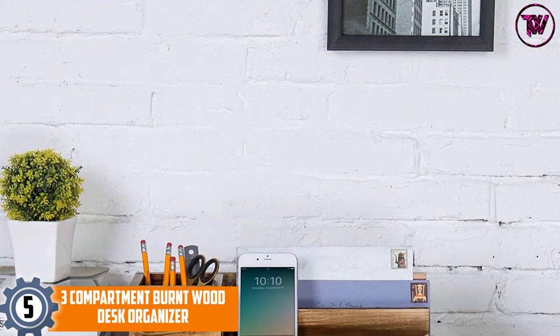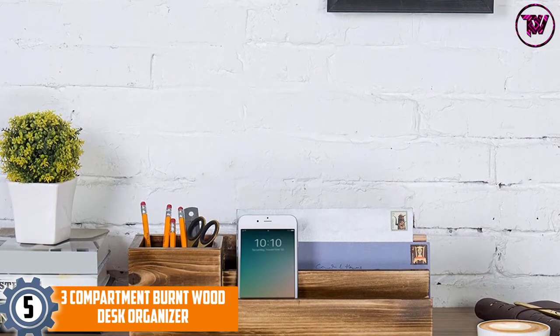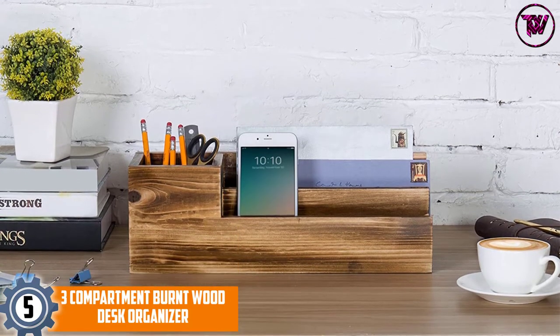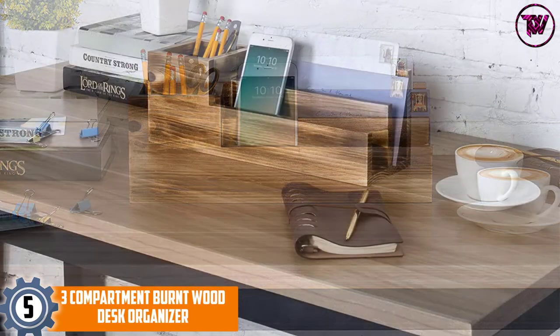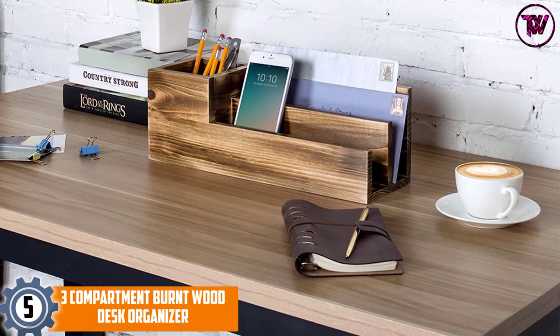At number 5, the 3 Compartment Burnt Wood Desk Organizer. Here is a wood desk organizer made from lightweight and durable wood, making it easy to carry and move around. It comes with a pencil bin and two shelves, and is perfect for pens, papers, folders, phones, and many more.